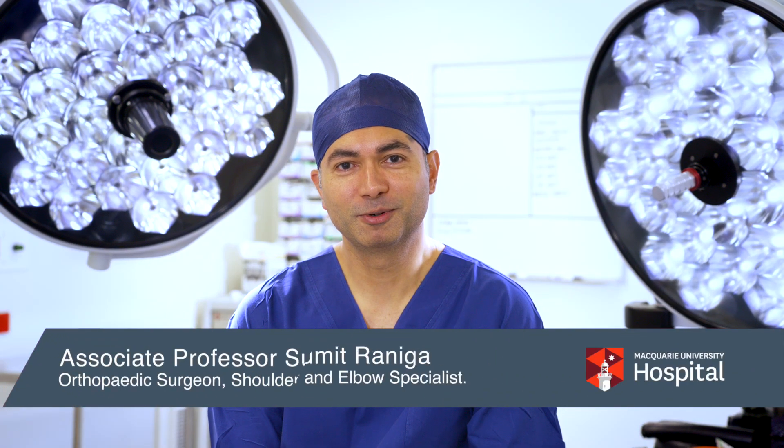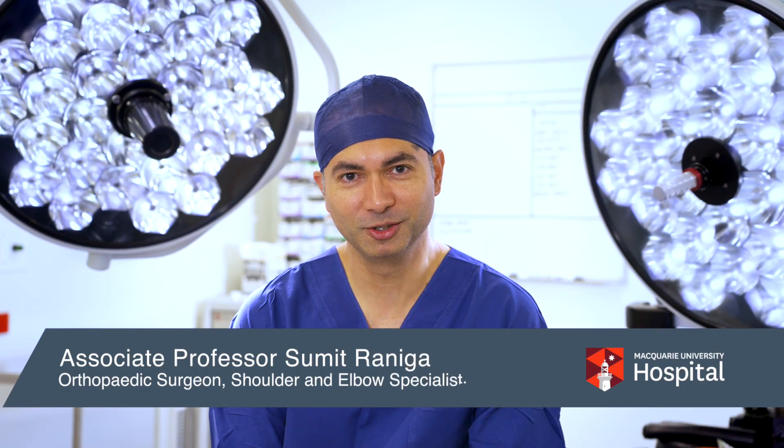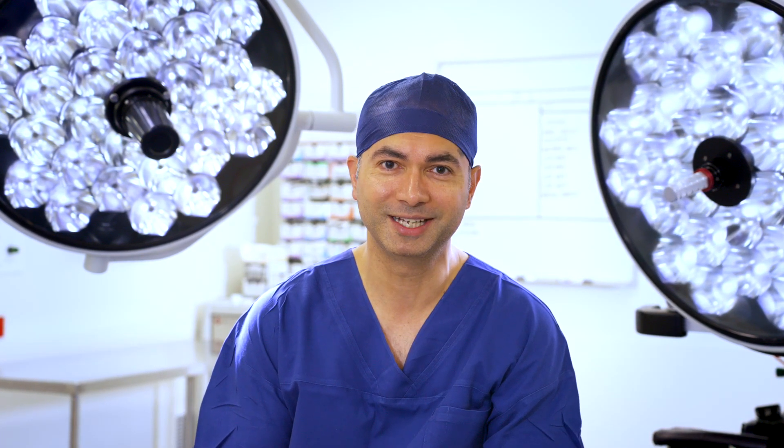Hello, my name is Associate Professor Sumit Raniga. I'm a Shoulder and Elbow Specialist here at the Macquarie University Hospital. I'm the Head of Upper Limb Surgery and Therapy, and I also direct the Translational Shoulder Research Program, which does cutting-edge basic sciences research to improve patient outcomes.